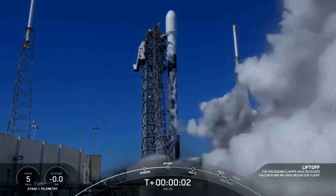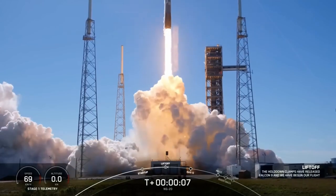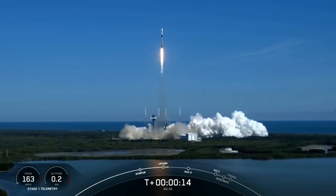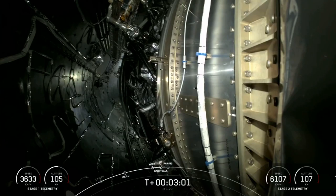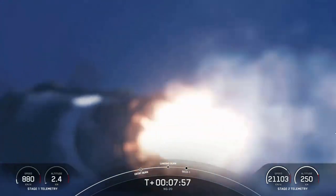It has been a busy week for space. On the 30th of January, on its 10th launch for 2024, SpaceX successfully launched the Cygnus NG-20 to the ISS. The Cygnus NG-20 is Northrop Grumman's resupply vehicle to the ISS, and in this collaboration between Northrop Grumman and SpaceX, we were treated to some incredible views of the return-to-launch-site landing.